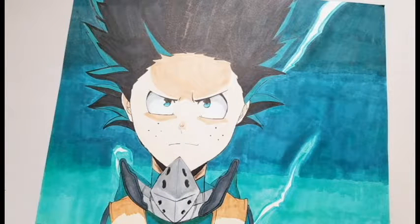And this is a drawing of Midoriya from My Hero Academia. I drew one just like this picture and put it in a video, but I decided that I can make it better, so I decided to redraw it, and I put this one in my top 10 drawings.